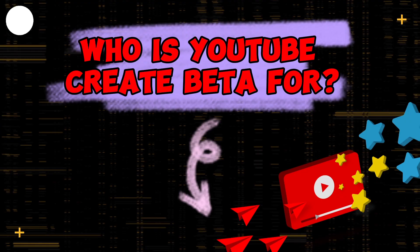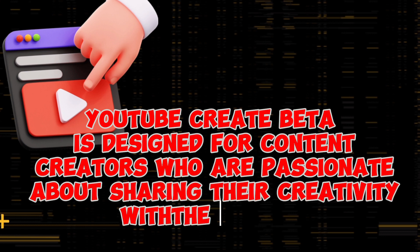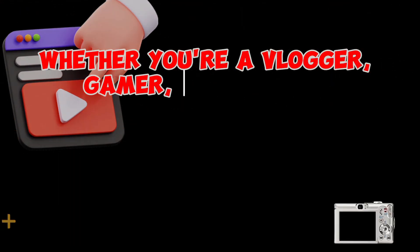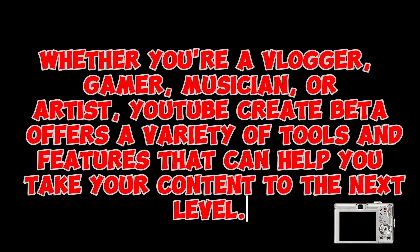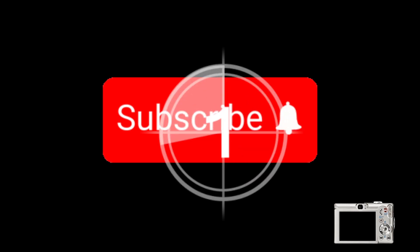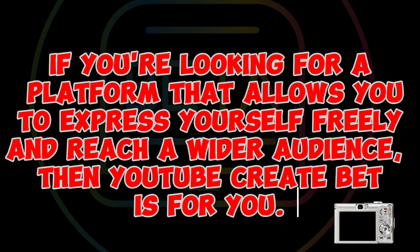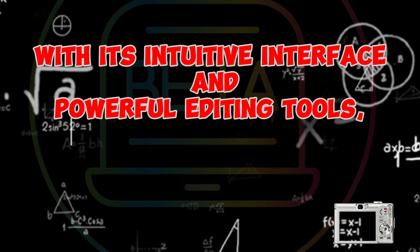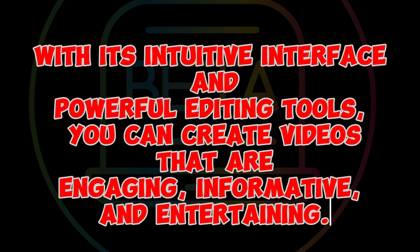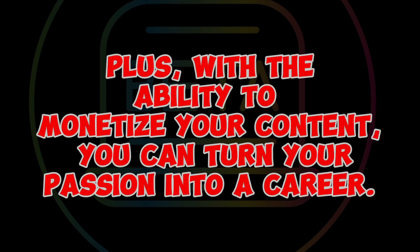YouTube Create Beta is designed for content creators who are passionate about sharing their creativity with the world. Whether you're a vlogger, gamer, musician, or artist, YouTube Create Beta offers a variety of tools and features that can help you take your content to the next level. If you're looking for a platform that allows you to express yourself freely and reach a wider audience, then YouTube Create Beta is for you. With its intuitive interface and powerful editing tools, you can create videos that are engaging, informative, and entertaining. Plus, with the ability to monetize your content, you can turn your passion into a career.